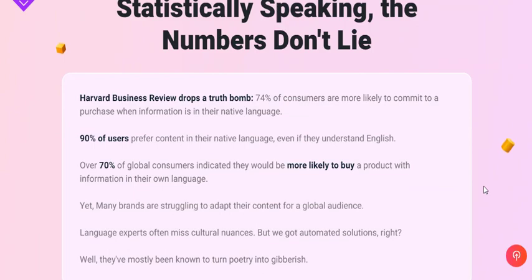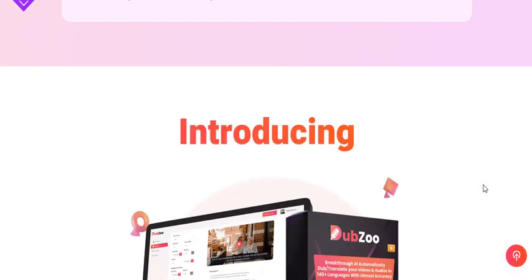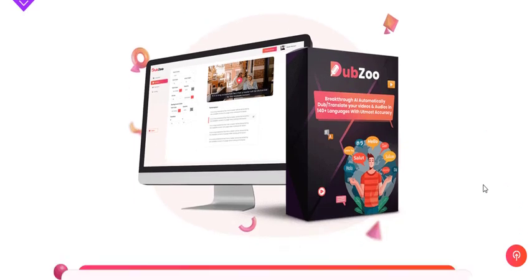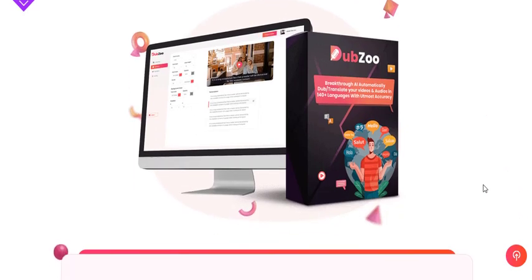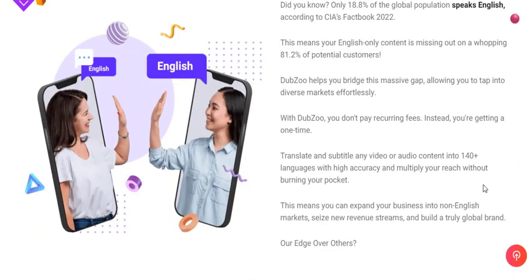The Internet knows no boundaries, but languages certainly do. As a content creator, you may produce engaging and insightful videos, podcasts, or online courses. However, if your content is limited to just one language, you might be missing out on a significant portion of your potential audience.